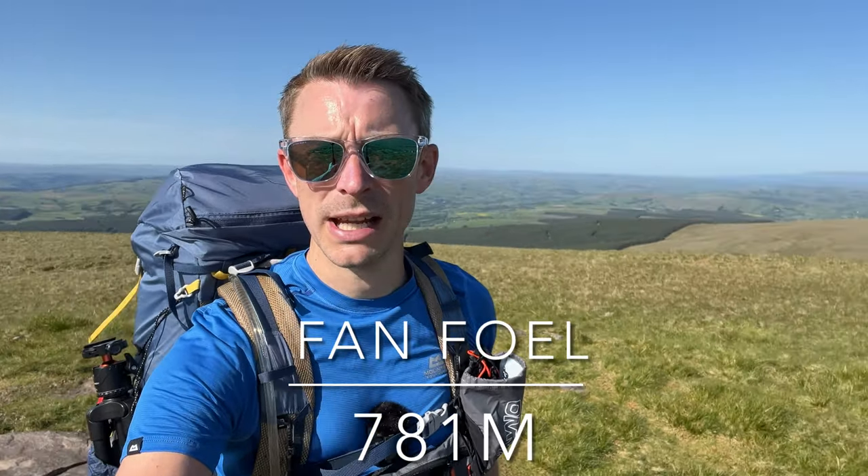Here we are — second proper summit of the day, Van Vrol, 781 metres. In the background I can finally see it — Penny van as well. Been a cracking start to our backpacking adventure. It's just lovely. It's been tough with the heat, but the banter's kept us going.